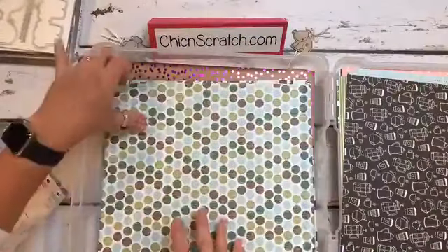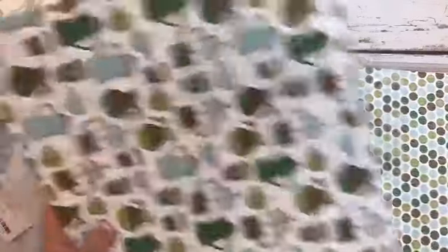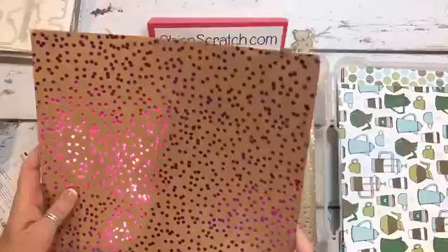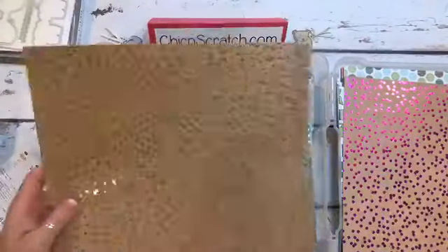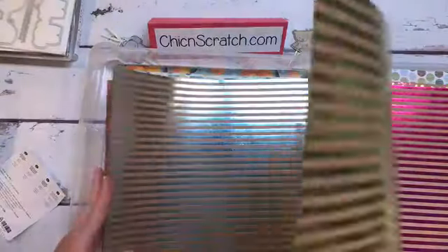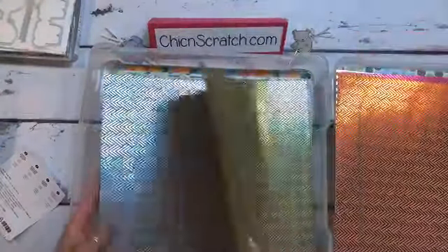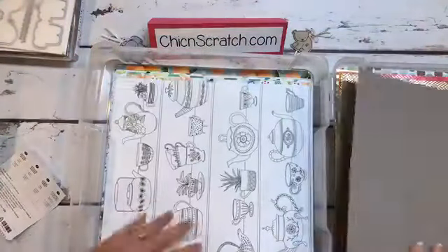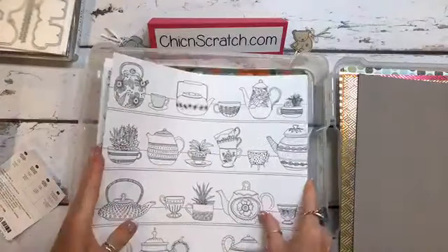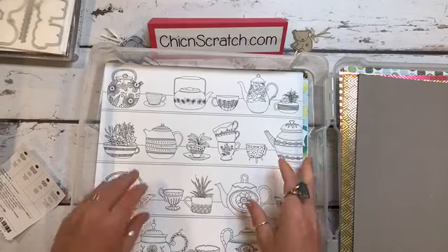I like this one. And here's the second sheet of those. The next pack is Foil Frenzy. I think for the holidays this is going to be cool. The back side is just craft. The next one is Just Add Color — so this is what you would use with your watercolor pencils.